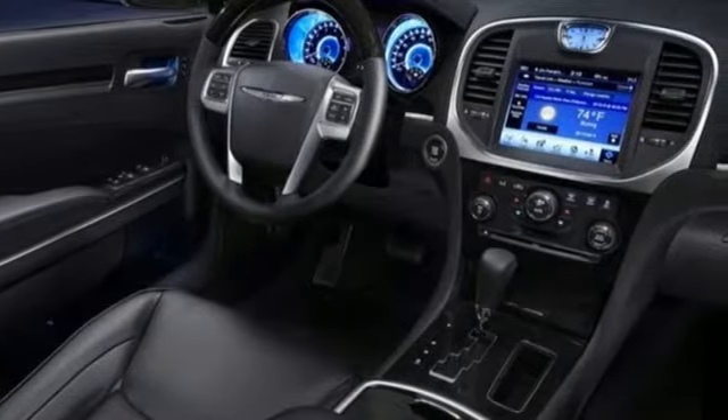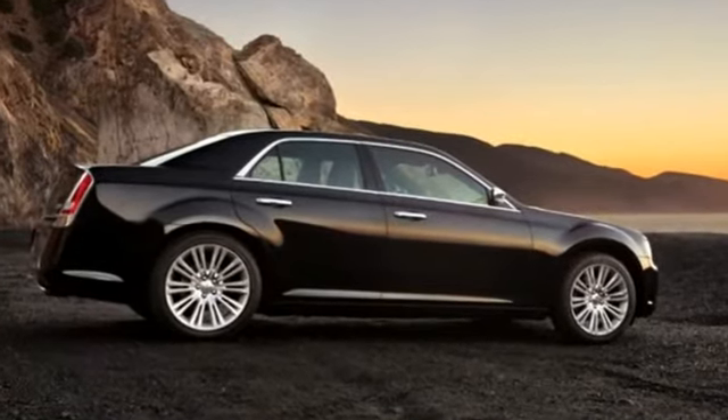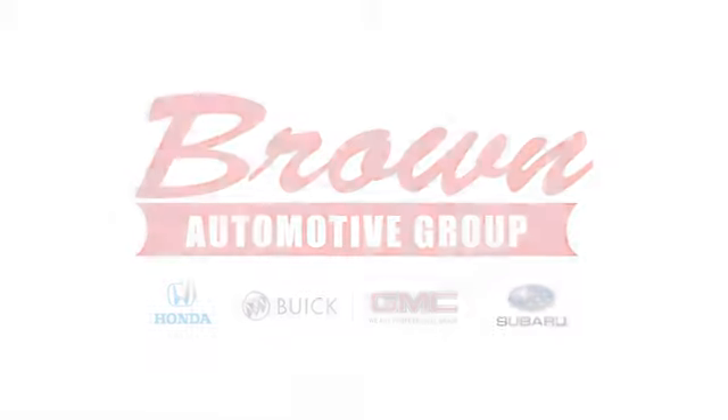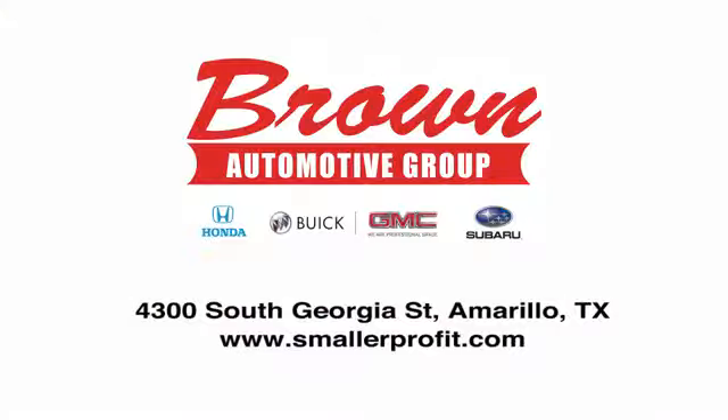Chrysler, where bold ideas merge with brilliant innovation. Stop in for a test drive and make it yours today. Brown Automotive Group has delivered the best service, the best experience, and the best selection.